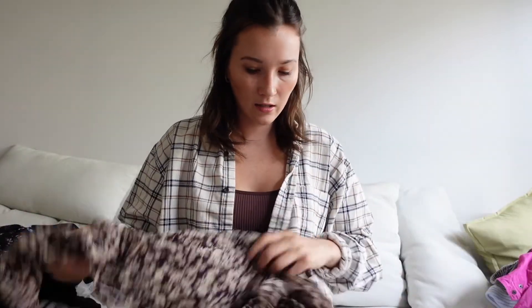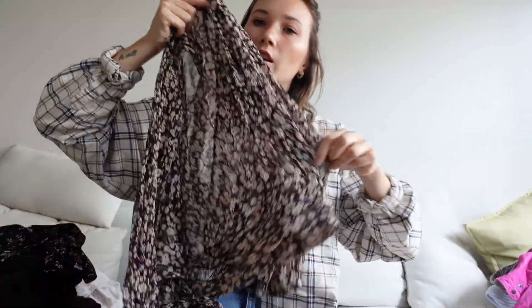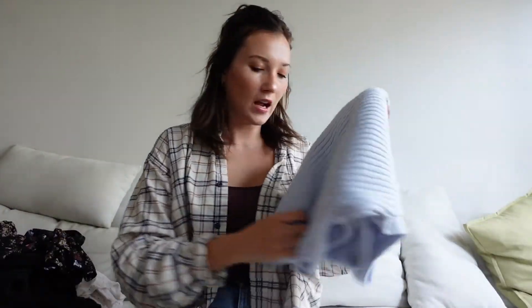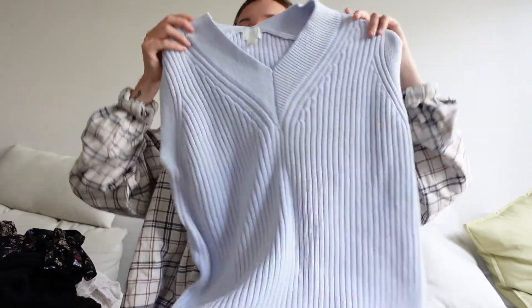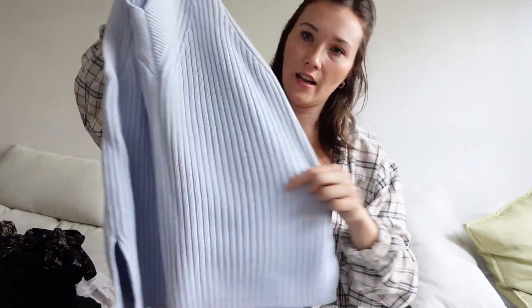Next I got this. I honestly haven't tried this one on yet, but I don't really have that many fancy shirts, so I thought this one would be perfect. And I got this — I also don't think this one was ever worn. Just a nice blue vest. I love that color.